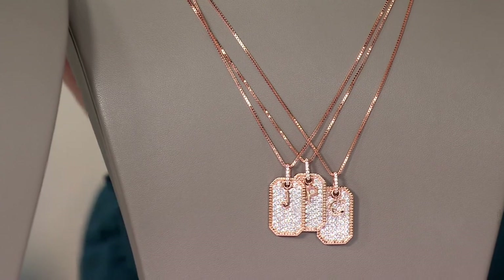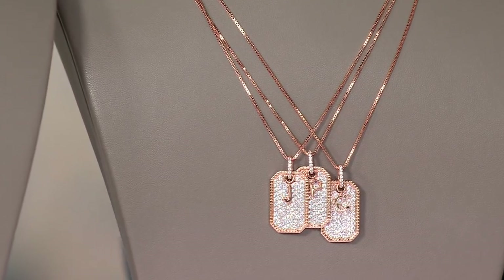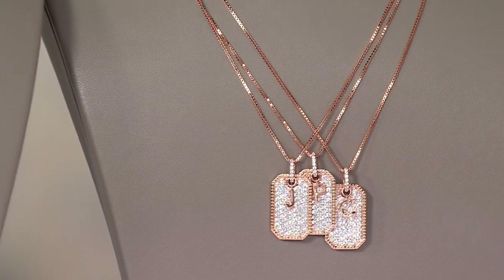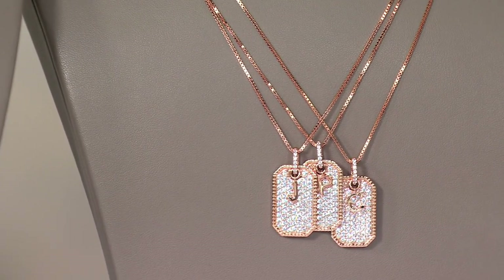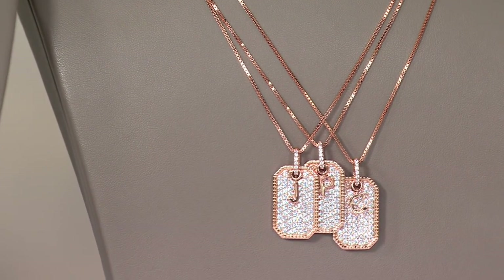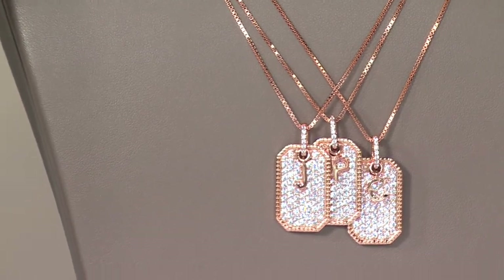Right here in the center we're seeing our rose gold options, but listen up — rose gold, last call. Check out your cart. Give us a call if you're loving rose gold — it is the absolute last call. 1-800-500-7590.